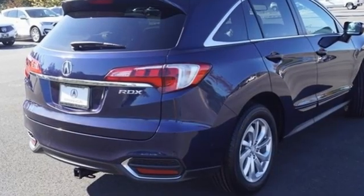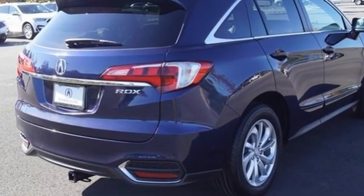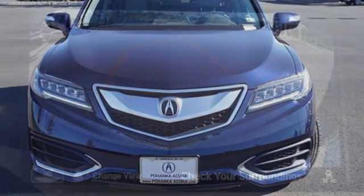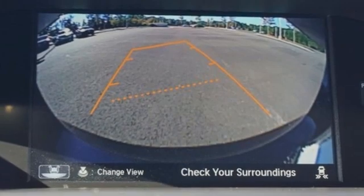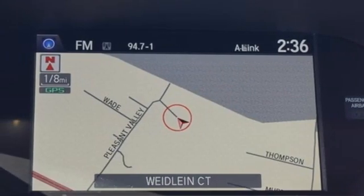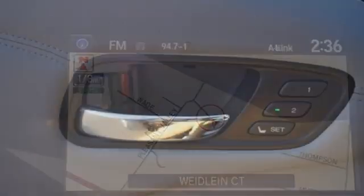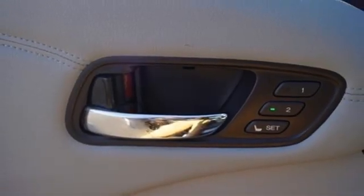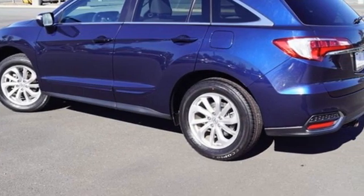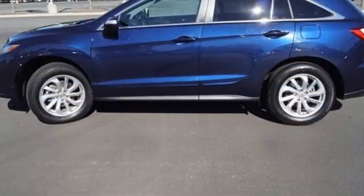It boasts an impressive list of features like these: automatic transmission, gas pressurized shocks, integrated navigation system with voice activation, memory exterior door mirror settings, front heated leather sports seats, auto dimming rear view mirror, Bluetooth wireless audio streaming, Bluetooth hands-free link, dual zone climate control, and V6 engine.